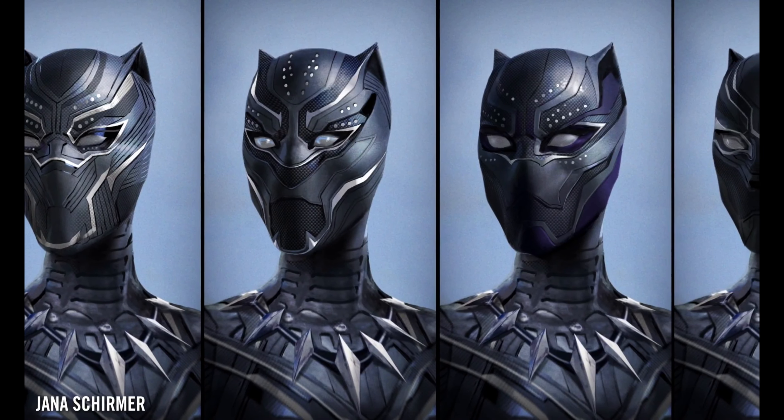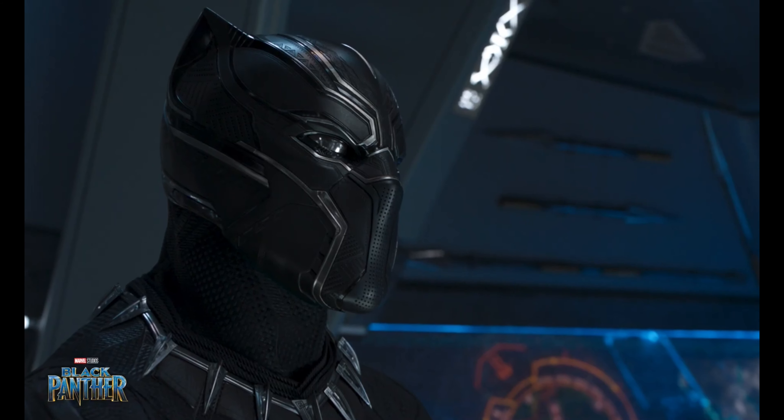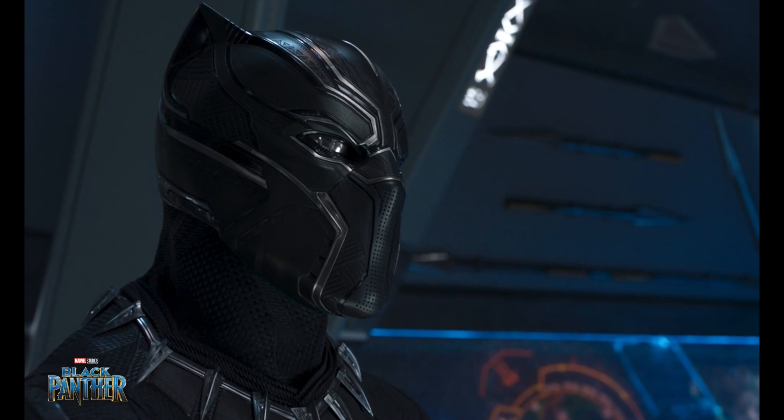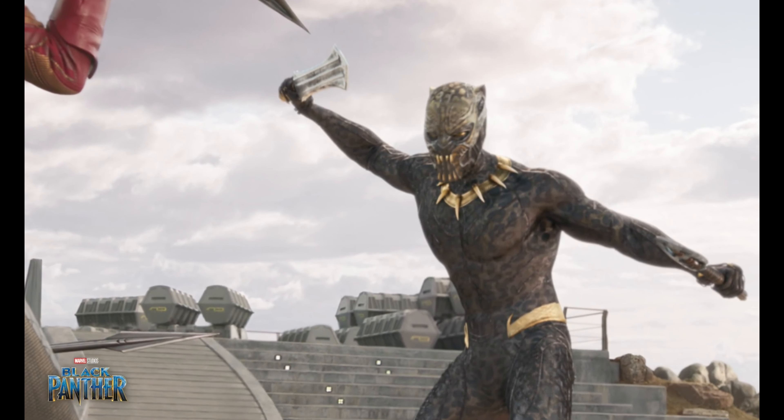There are some subtle nods to each one of those suits in the final design, but it really is as simple as the color schemes — the silver and the gold being the two things. There is a bit of a through-line for her representing her fallen brother as well as probably begrudgingly representing things she needed to learn from Killmonger.